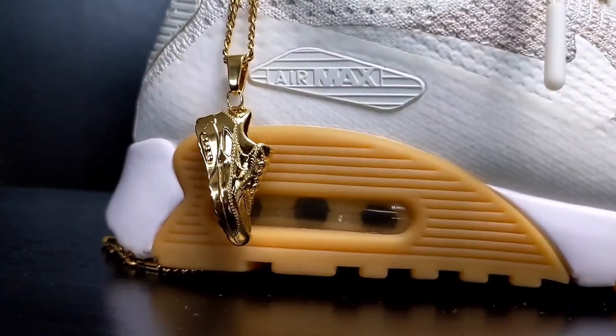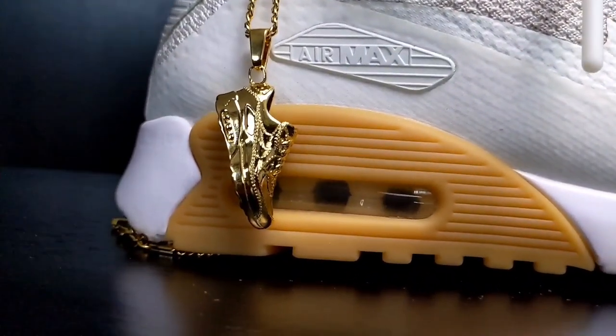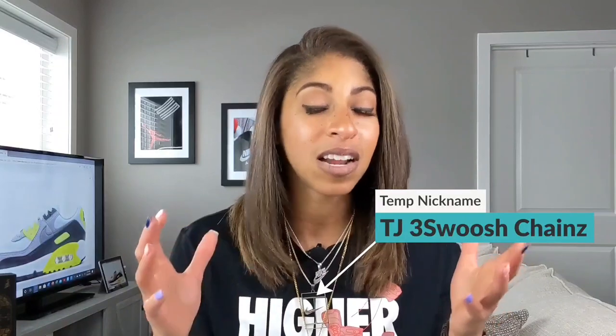Do you plan on going after any Air Max 90 this year? We know the infrared is set to have a re-release, but also the reverse duck camo is set to come out too. I'm not sure if that's going to sell out as well as the infrared will — I feel a lot of us have been holding out for that — but you never know what can happen when it comes to sneakers. As always, act your age and not your shoe size. Peace out.